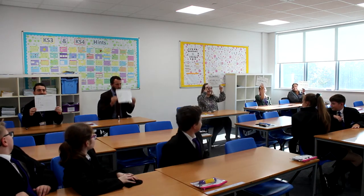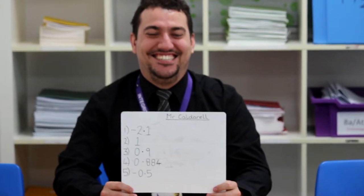Well done. Is Mr. Caldarelli correct? No, Mr. Caldarelli is wrong because he has ignored his negatives. Brilliant, thank you, well done.